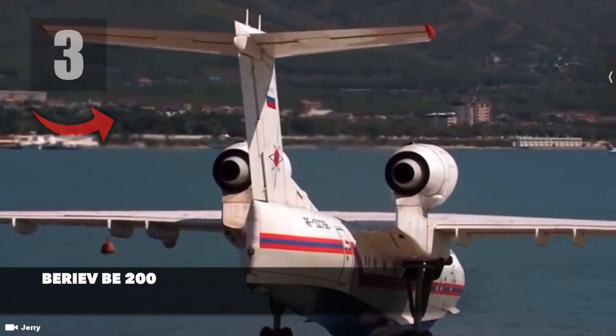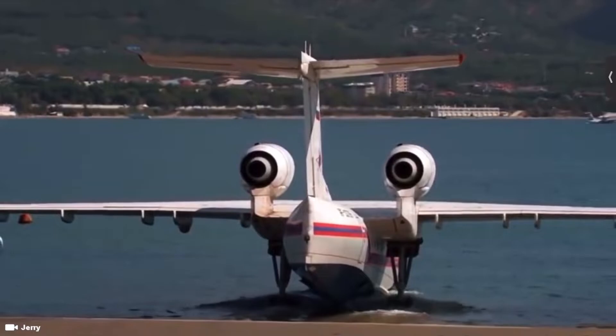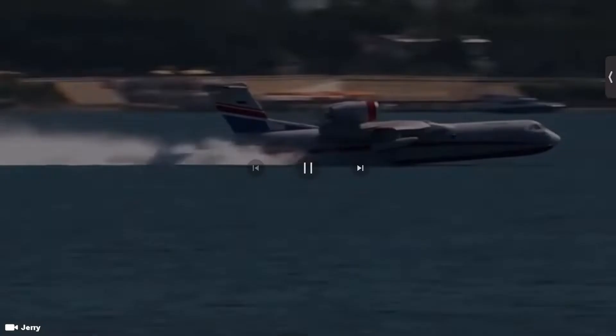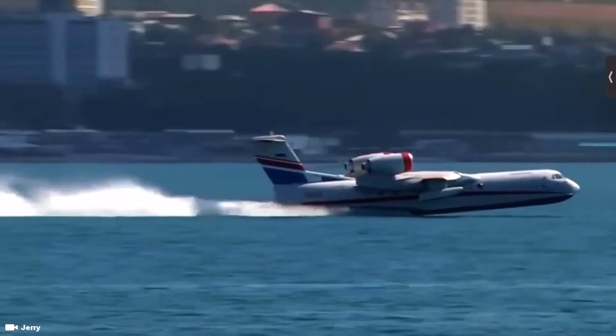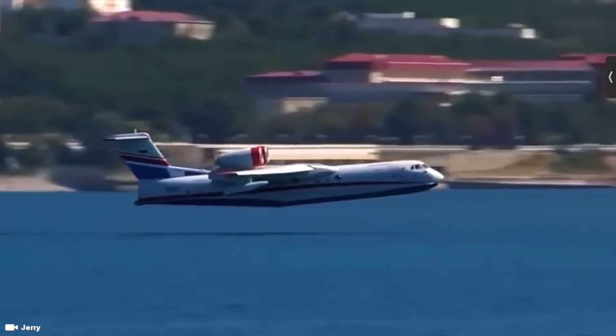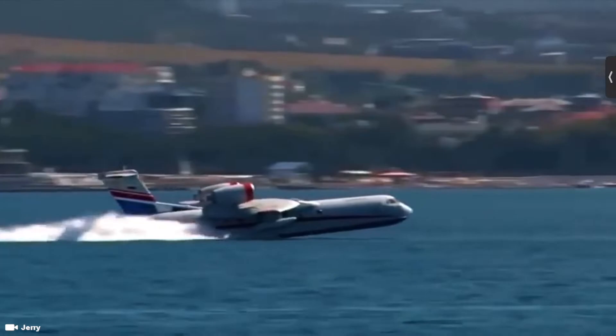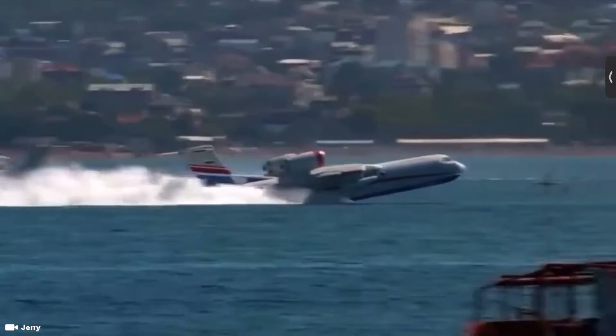Number 3 is the Beriev Be-200, a high capacity multi-purpose aircraft built by the Beriev company in Russia. It is the world's only jet seaplane and is primarily used for firefighting, but may also be used for search and rescue or maritime patrol duties. The plane is 32 meters long with a wingspan of 32 meters, weighs 25 tons and can carry up to 12,000 liters of water. It has two turbofan engines that can reach a top speed of 700 kilometers per hour with a maximum range of 3,500 kilometers, and is used by Russia's emergency services.